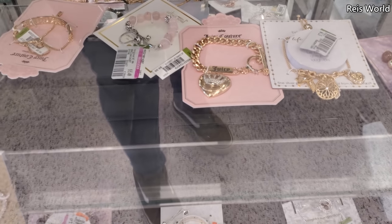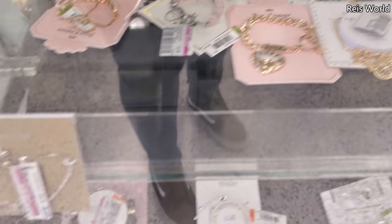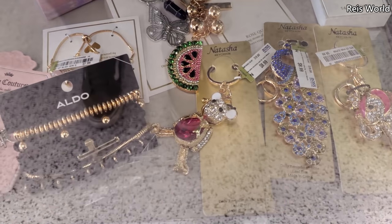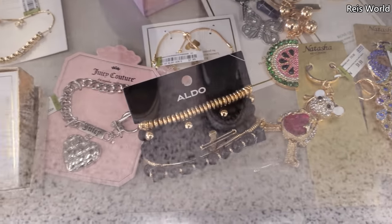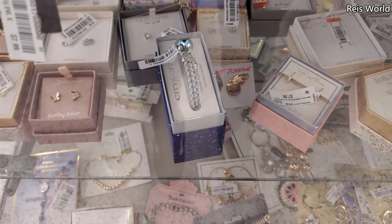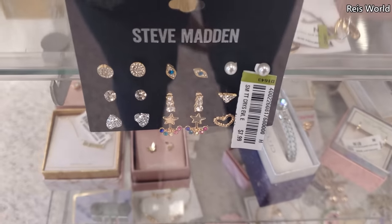Ross has Juicy and they're nine dollars — can you believe that? They also have Aldo, Natasha, and more Juicy. I've never seen so much jewelry here at Ross.